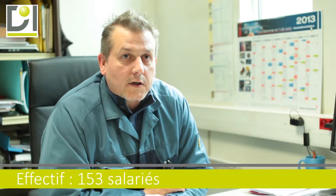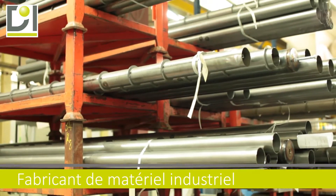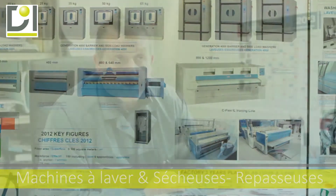Electrolux sur le site de Troyes, ça représente 153 personnes. Nous sommes fabricants de matériel industriel dans le secteur de la blanchisserie, notamment la machine à laver et la sécheuse repasseuse.